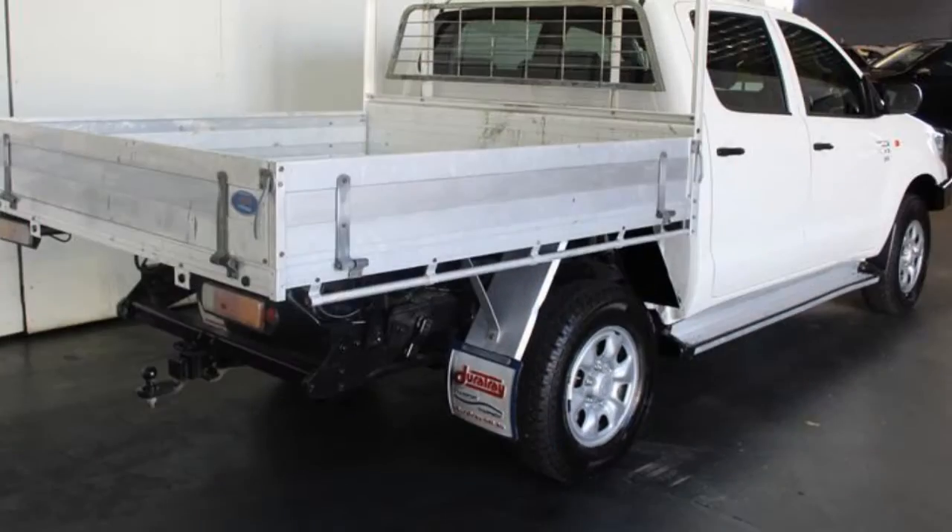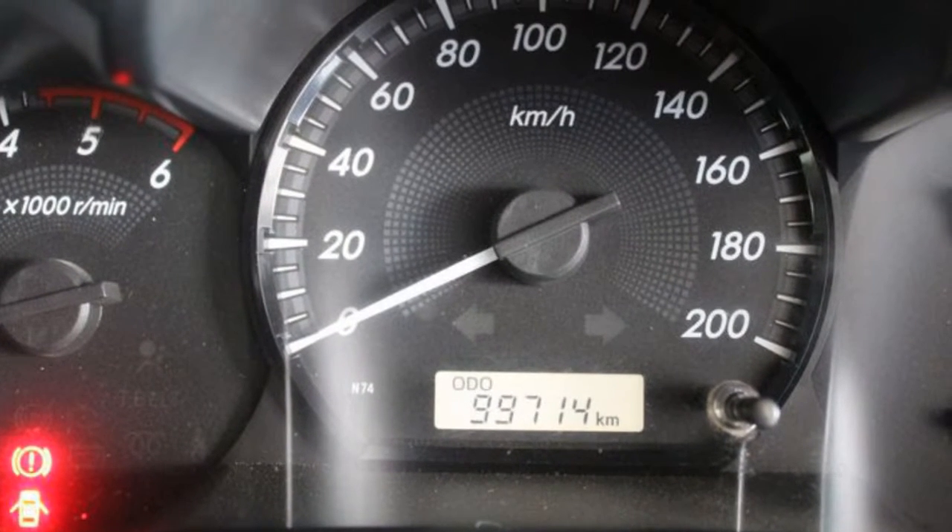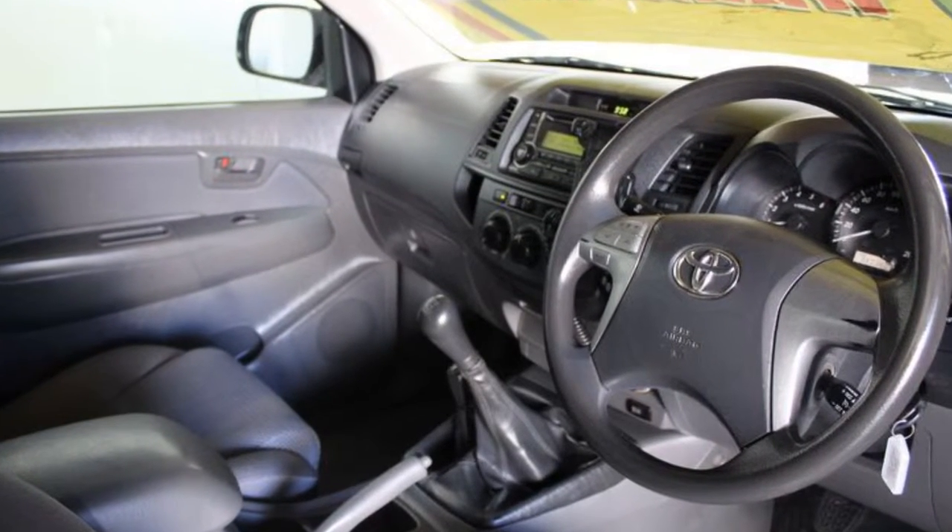Remote central locking, tow bar, cruise control, tinted windows, air conditioning, power steering, and more. If you're looking for a first-rate vehicle,